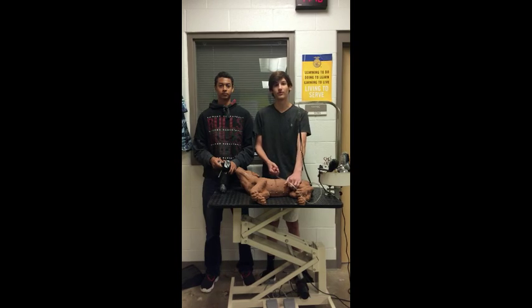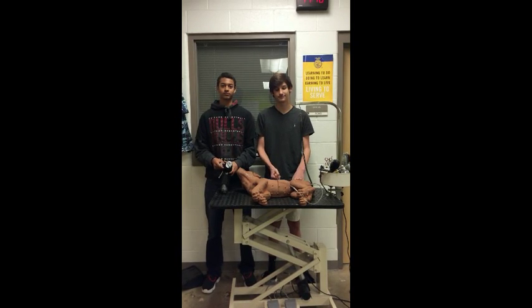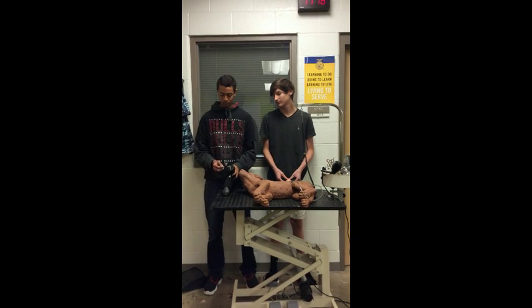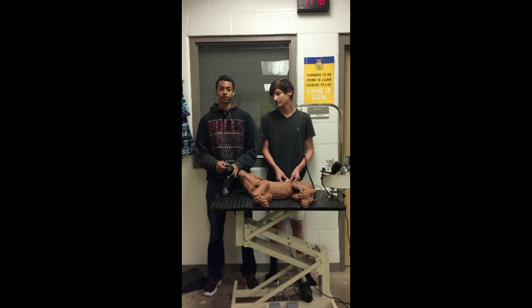In vet science, we learned how to find the pulse of a dog by feeling the femoral artery. We have also learned from a simulated dog claw how to properly inject and take blood out of a dog's paw, and how to insert an IV catheter.